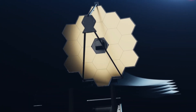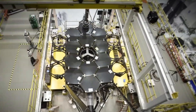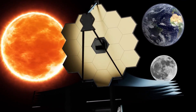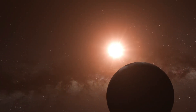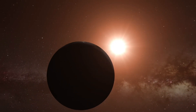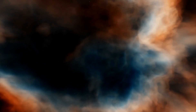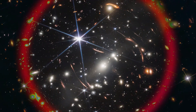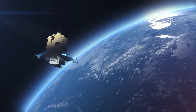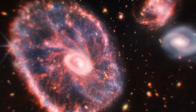The JWST's sunshield technology is among its most remarkable characteristics. The size of a tennis court, this multi-layered technical wonder blocks the heat of the sun, Earth, and moon — making it far from an ordinary sunshade. As a result, the telescope can be cooled to extremely low temperatures, making it more sensitive to feeble infrared signals given off by faraway stars. Exoplanets like K2-18b can only be studied effectively with infrared observations. Space dust can block or scatter visible light, but infrared waves pass right through it, allowing for much better and more detailed images. Infrared observations made possible by JWST represent a game changer for our understanding of faraway planets.